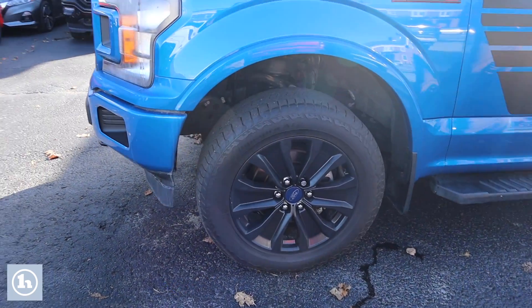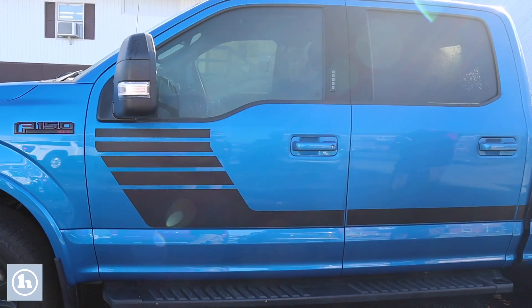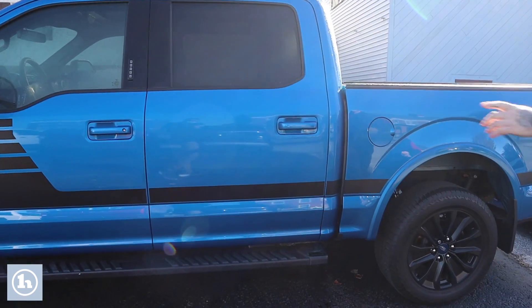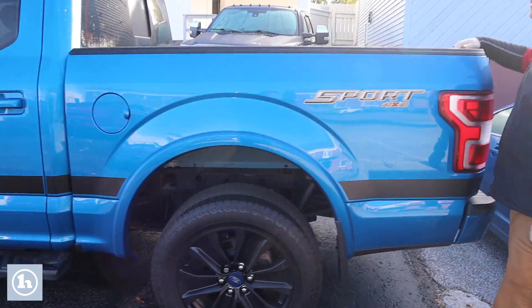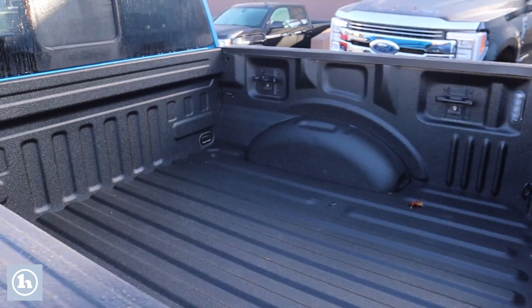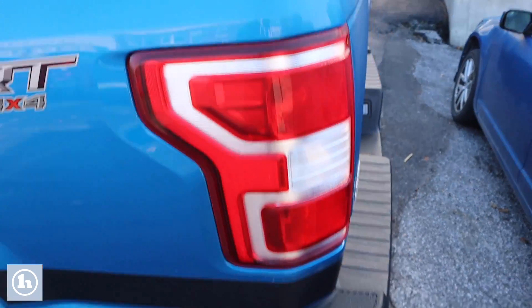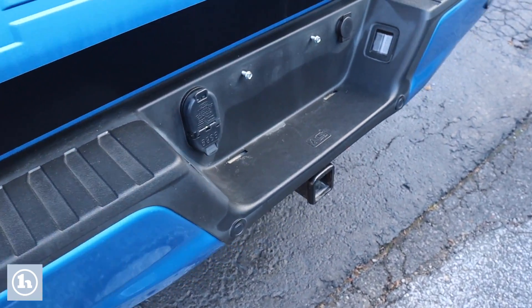Those are 20 inch wheels as part of that sport package. Full size crew cab with the nice graphics down the side, gives the truck a really cool look. You've got the door to door running boards. The truck does have a nice spray-in bed liner. You're also fully equipped with a tow package, four and seven pin connectors, as well as parking sonar in the rear bumper. You've also got a backup camera integrated into the tailgate.